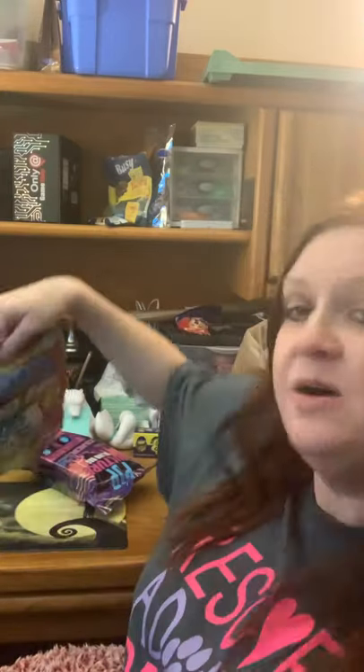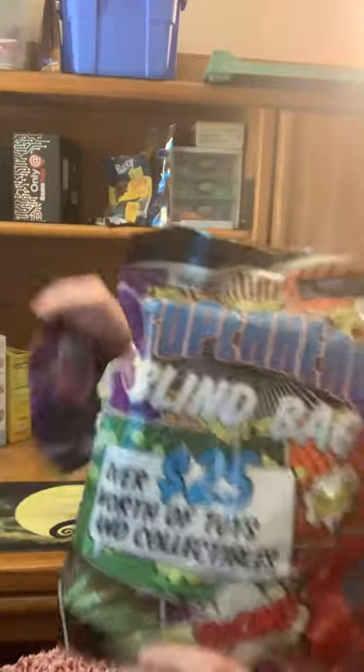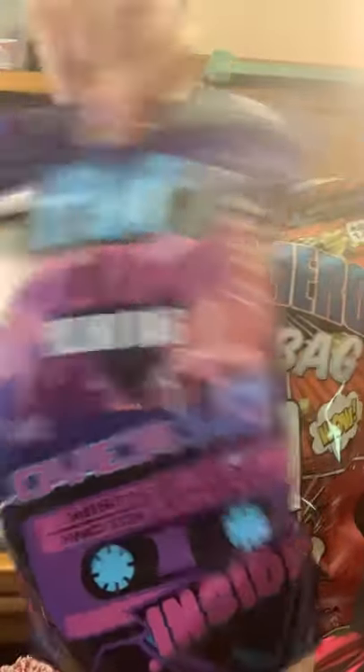I was out and about today and got two of the bags that I like to get — the superhero one and the pop culture one. They're $9.99. I got these today at Target. Sometimes I get them at Walmart too. I don't know if they're at any other places. Let's get started and we'll go right to the superhero one.